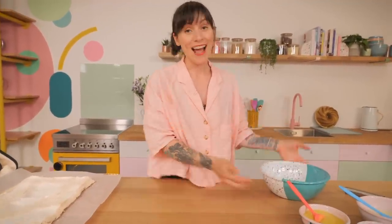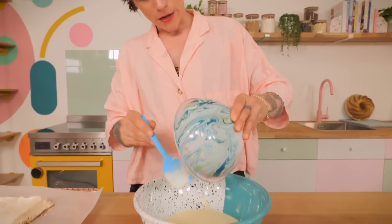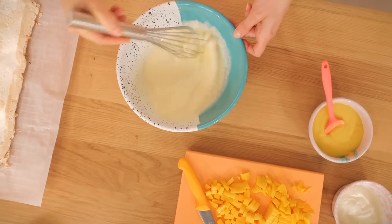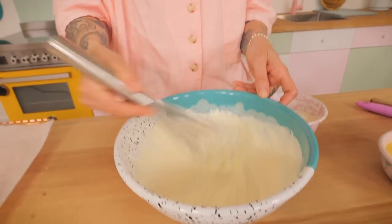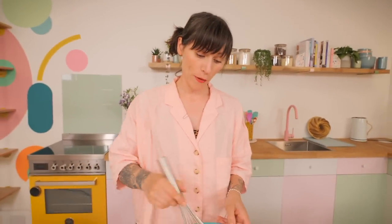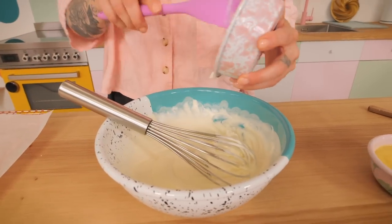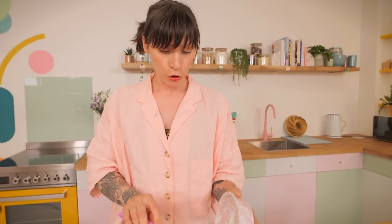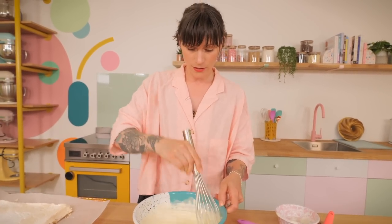Set the mango to one side because we don't need it just yet. Now it's cream-whipping time — one of my favourite things in the whole world to do. I have 200 grams of double cream — you could use whipping cream if you wanted — and I'm going to whip that with my trusty balloon whisk until it reaches a soft peak consistency. That's a lovely floppy consistency. At the floppy stage I'm going to add 100 grams of Greek yogurt — a lovely thick creamy yogurt that's just going to cut through the richness a little bit and complement all the mango and yuzu.